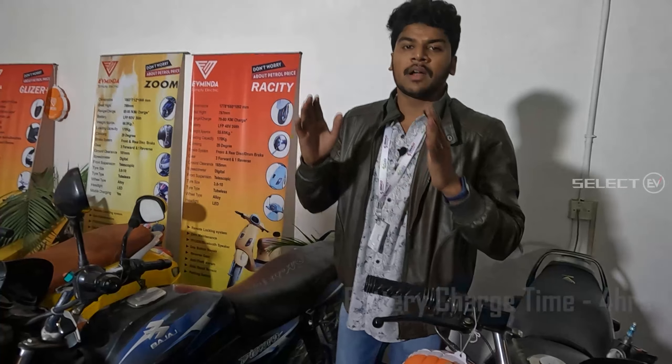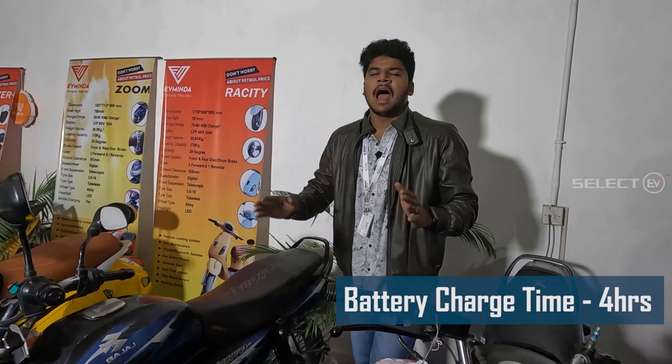This battery is fully charged in 4 hours. The range is at least 200km. And the top speed will be 100km/h.